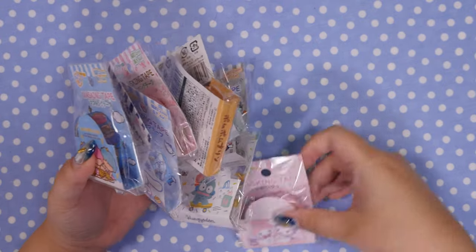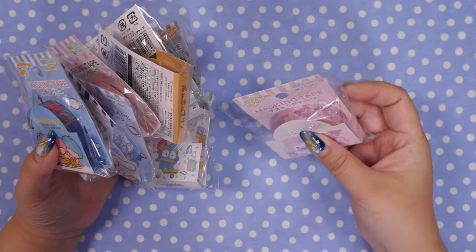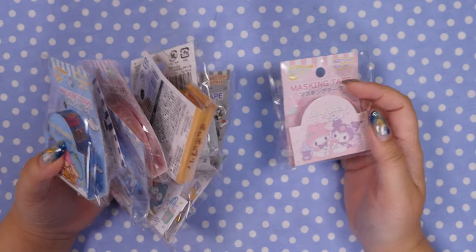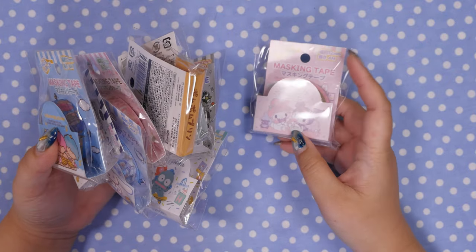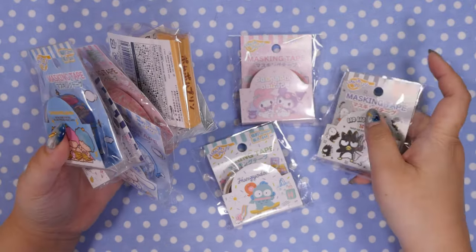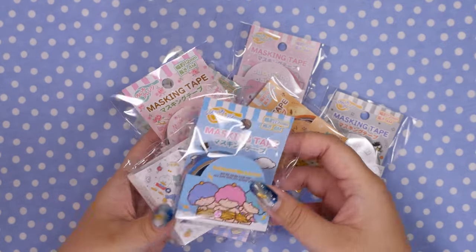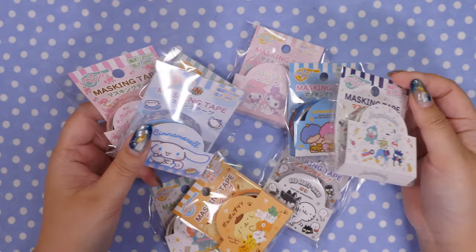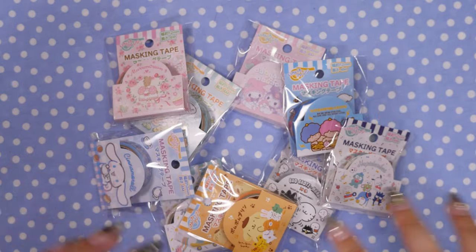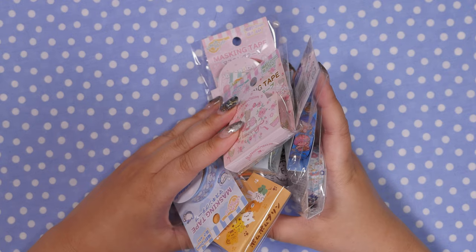They had a bunch of new Sanrio washi tapes out — and oh, it comes with four meters. It looks like a skinnier roll but I think the tube inside is larger. I've been talking about this for months — I have so many washi tapes that need to be swatched and organized. December is going to be a good month for getting things organized and neat for journaling in 2023. I've actually gotten my toy room and office cleaned up quite nicely — just getting all the clutter sorted out. You'll be seeing these in a swatching video soon.